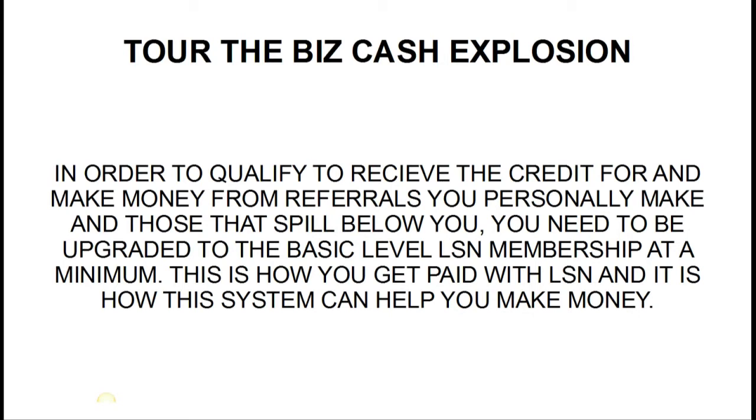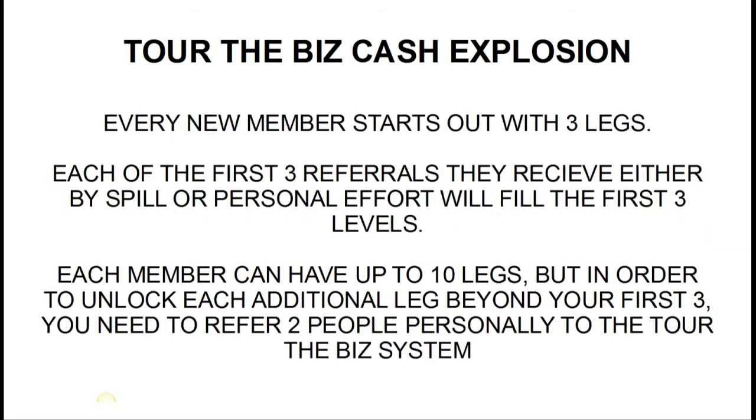In order to qualify to receive credit for and make money from referrals you personally make and those that spill below you, you need to be upgraded to the basic level LSN membership at a minimum. This is how you get paid with LSN and it's how the system can help you make money.